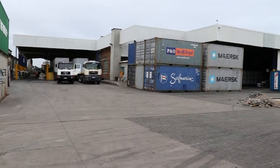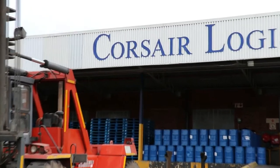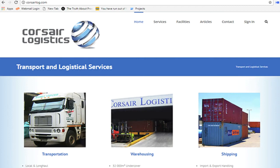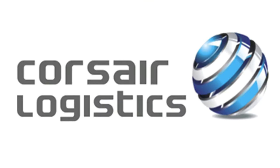If you require a seamless logistics solution and need to make one call, speak to one contact at one company and receive one invoice, then make contact with us, Corsair Logistics. Get onto our website www.corsairlog.com, visit our Facebook page, click on this video, like, share. Corsair Logistics, to the power of one.